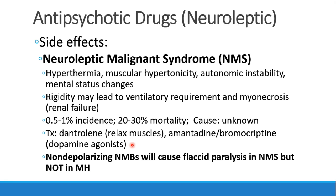Another side effect is neuroleptic malignant syndrome, NMS. This presents as hyperthermia, muscular hypertonicity, autonomic instability, and mental status changes — it looks a lot like malignant hyperthermia. Patients may have rigidity so severe they need ventilatory support, and can develop myonecrosis and muscle breakdown leading to renal failure. The incidence is relatively low, 0.5 to 1%, but it carries a 20 to 30% mortality. Treatment for NMS is dantrolene, the same as MH, or amantadine or bromocriptine, which are dopamine agonists to offset the dopamine antagonism.